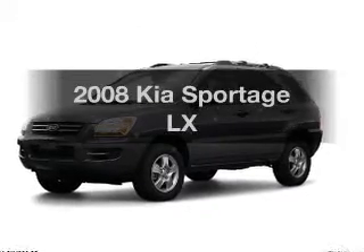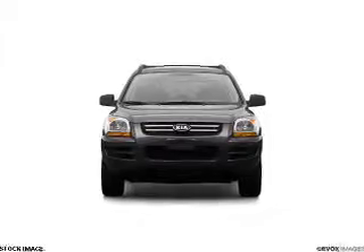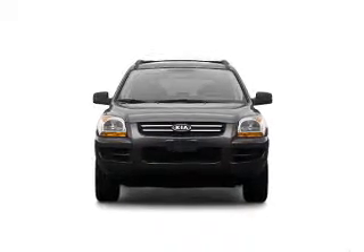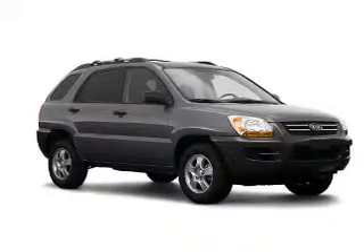Presenting the 2008 KIA Sportage. If you're looking for a first-rate auto, this one could be yours today. With an efficient four-cylinder engine, the powertrain includes front-wheel drive connected to a smooth shifting transmission.